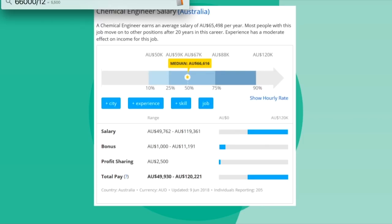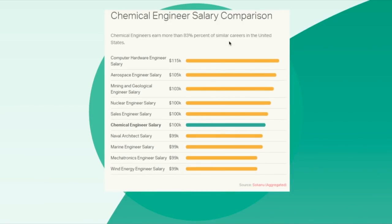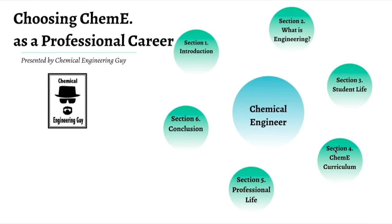Australia's dollar is pretty close to the US dollar, so chemical engineers there earn about $5,000 per month. Finally, comparing chemical engineering salaries with other engineering fields: aerospace engineering, mining, petroleum, geology, and nuclear engineering tend to pay higher due to specialization and raw materials focus. Computer engineering also pays well. Most other engineering disciplines tend to pay lower than chemical engineering.